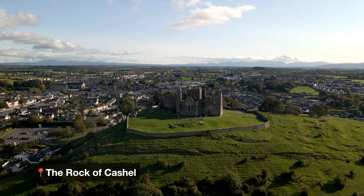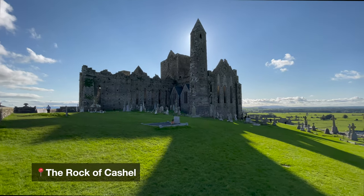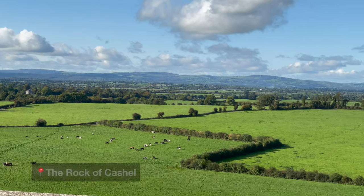I suggest once you arrive, pick up your rental car and head straight towards the first stop, which is the wonderful Rock of Cashel in County Tipperary. Rock of Cashel is one of the most famous ruins in Ireland. It costs £6 to enter and it sits on top of a hill, looking out at the rolling green fields.